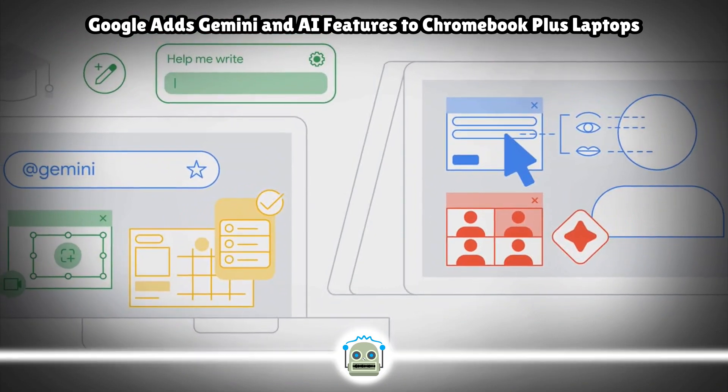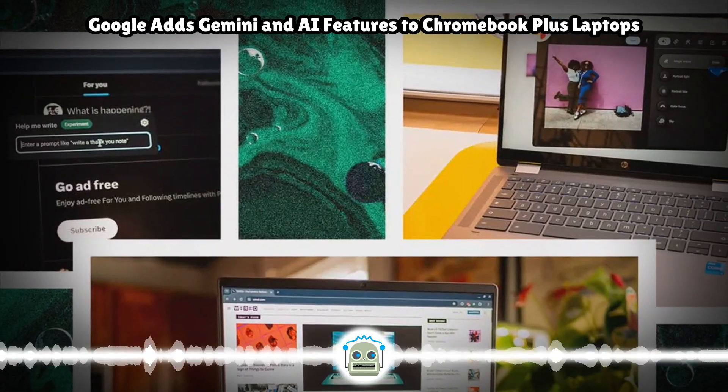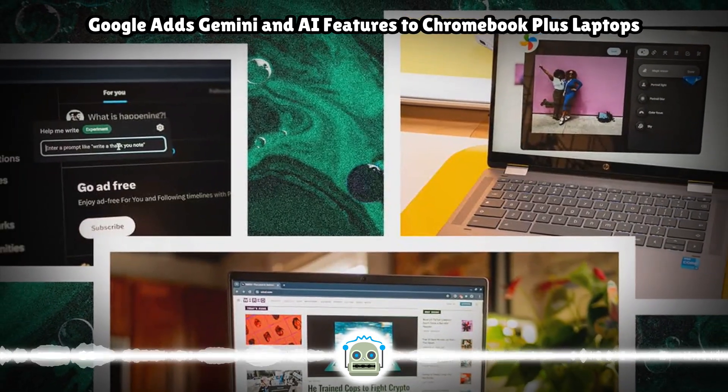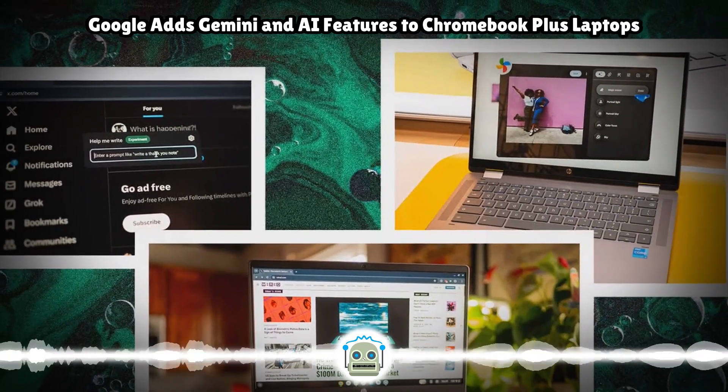The HP Chromebook Plus X360 14, the 2-in-1 version of the clamshell above, has the same specs aside from battery life — up to 10 hours — and a touch display with 250 nits of brightness.